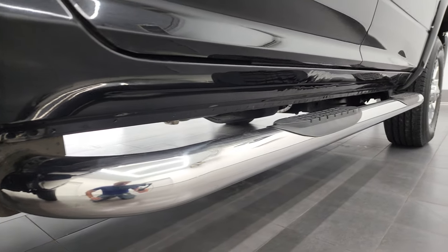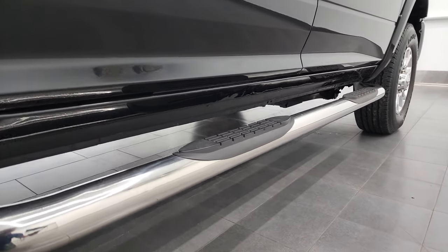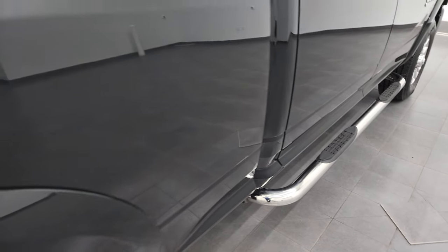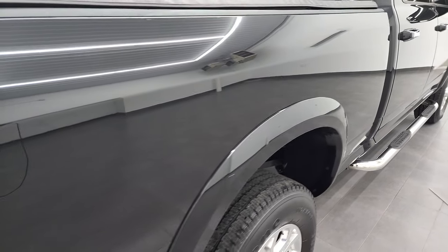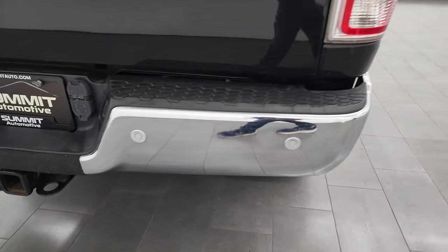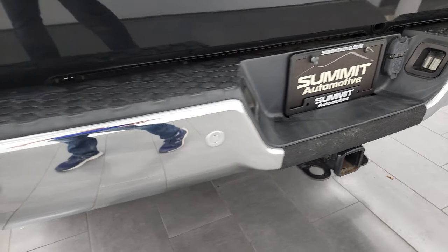Lower rockers and cab corners are all in pretty nice shape — a couple little dings there, but nothing too bad. And it does have some nice aftermarket chrome step bars. But that's why we do the videos — we want to make sure you get 100% clarification of the condition of the vehicle.